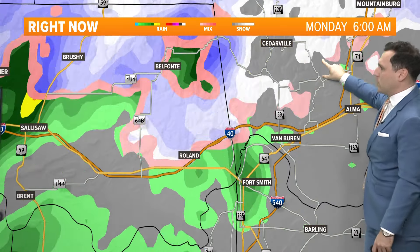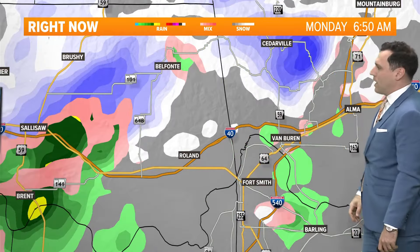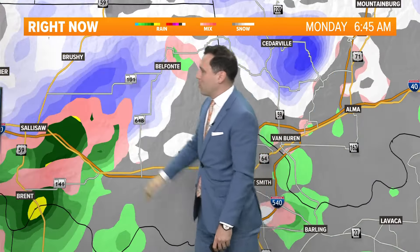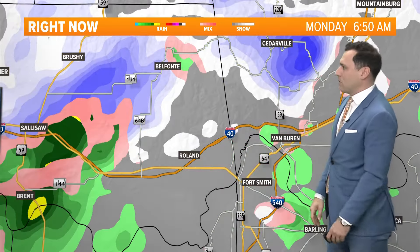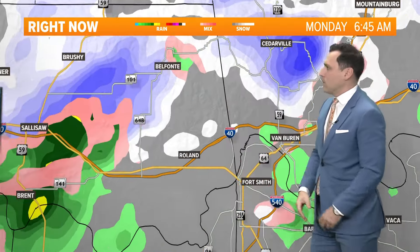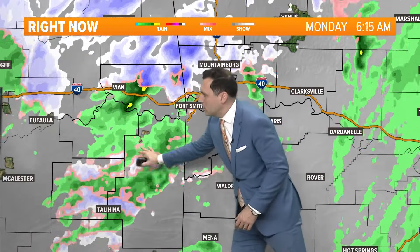Heavy snow just passing through the Cedarville area. You get south into the River Valley at lower levels, you've got more rain with some snowflakes mixing in. Look at the snow and the heavy rain there just to the north of I-40. You've got more snow and rain mixing together for Sallisaw. Further north on Highway 101, some heavy snow coming down up towards Brushy there as well. Further south, some snow on the ridges, a mix of rain and snow. We're going to see a lot more rain I-40 south as we go through the morning hours.